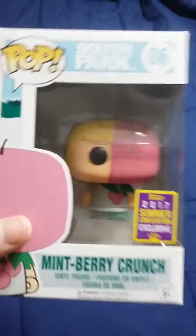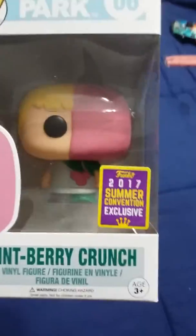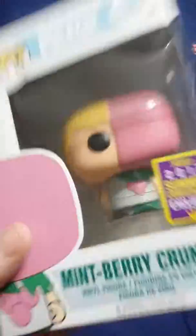Next, this is my Mint Berry Crunch South Park Funko Pop figurine I got at the Funko 2017 Summer Convention. He's exclusive to there, and for some reason GameStop — don't ask me.